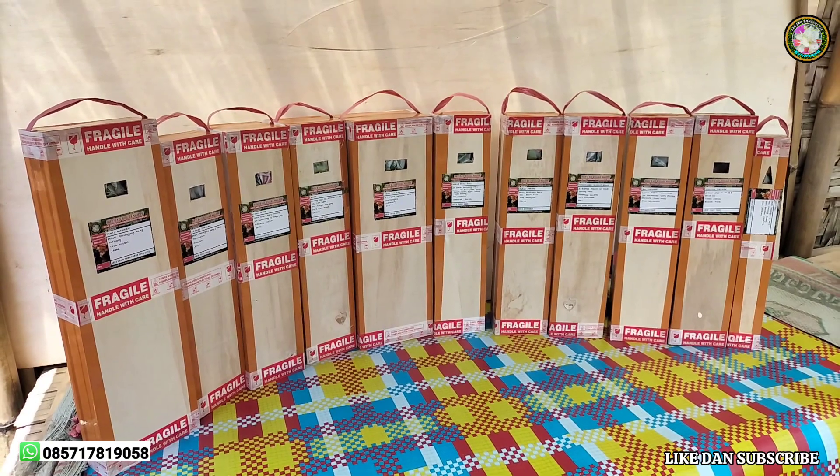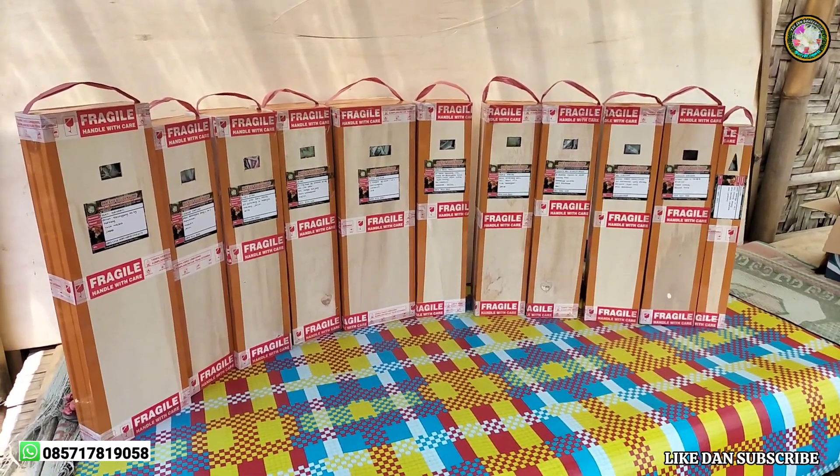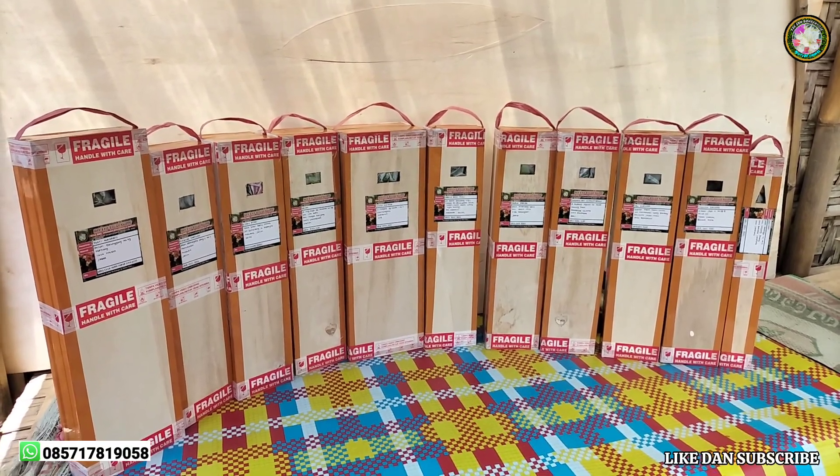Bagaimana kabarnya saudaraku semuanya? Semoga Anda semua dalam keadaan sehat walafiat, dimudahkan segala urusannya dan dilancarkan rezekinya. Amin, amin. Yara Balang Alamin.